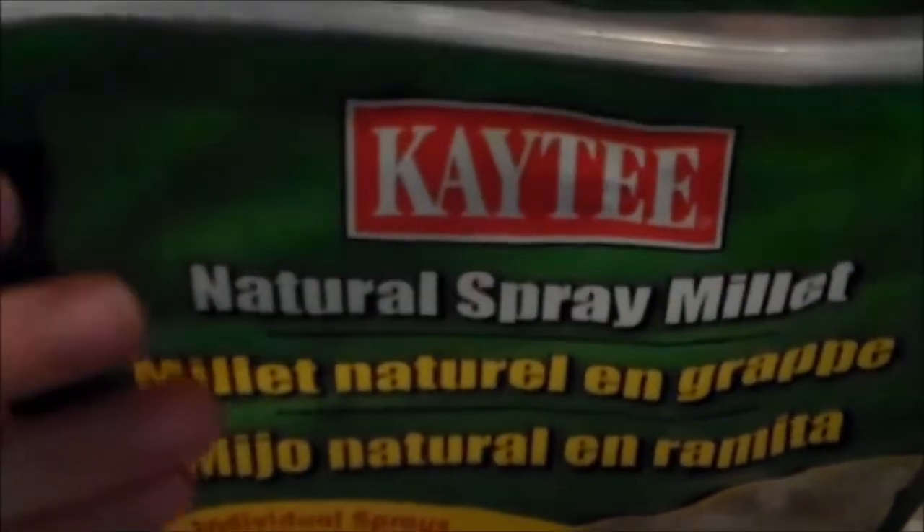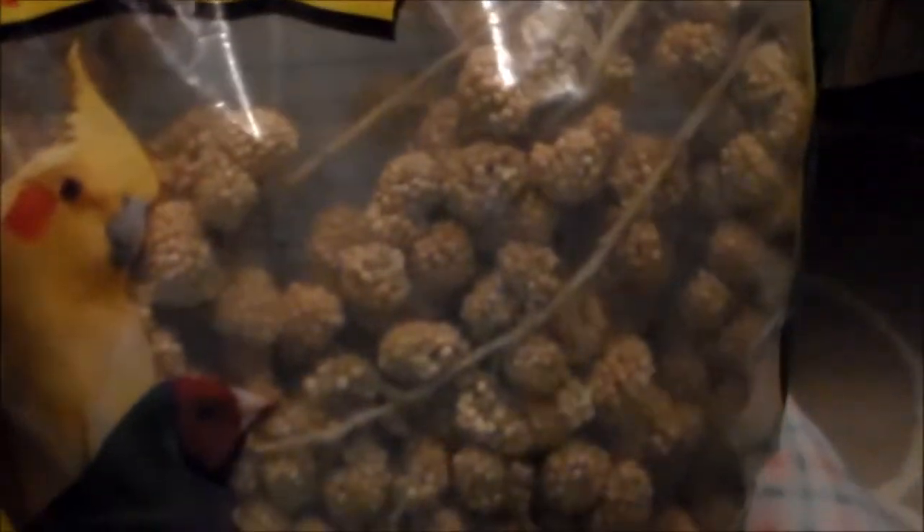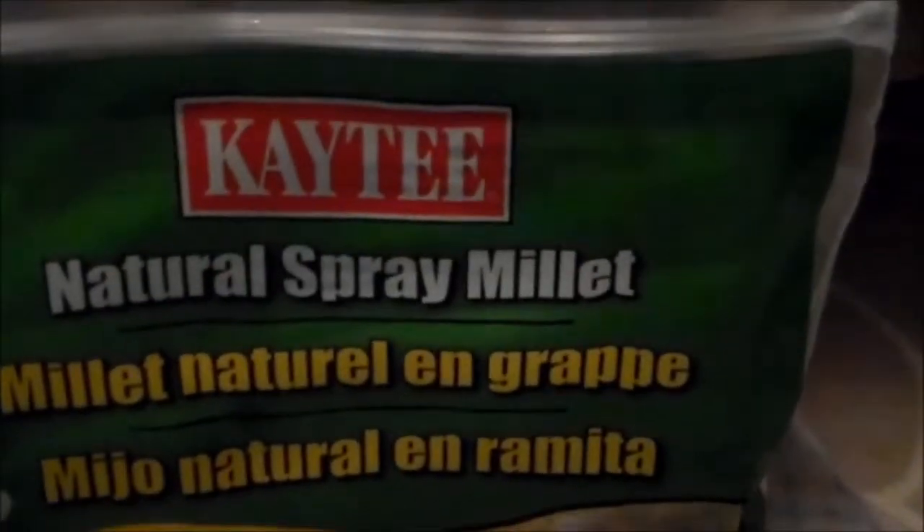Next I have some KT Natural spray millet. I still have the same bag from when I had Cloud, because Cloud absolutely despised millet — she never ate it and I hardly ever tried to give it to her. I gave it to Maria a few times but she doesn't love it that much either, probably because they're Syrian hamsters.